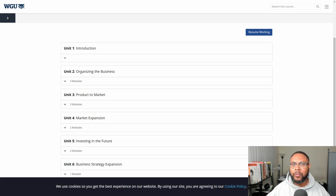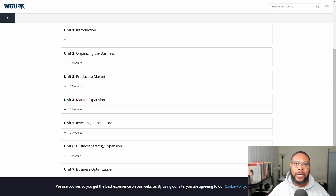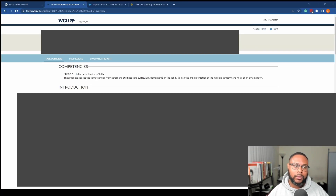Next we have the course materials page. This is one course where I do things a little differently. In the past I usually glance over course materials to prime my mind for objective assessments, but there's no objective assessment for this course. However, there are bits of information actually worth reading in units two through seven so that you can consider how you're going to approach the game in real time. The competency you need to be aware of is 3083.1.1 — essentially it says the graduate applies competencies from across the business core curriculum, demonstrating the ability to lead the implementation of the mission, strategy, and goals of an organization. You're basically the CEO, making as many informed decisions as possible.